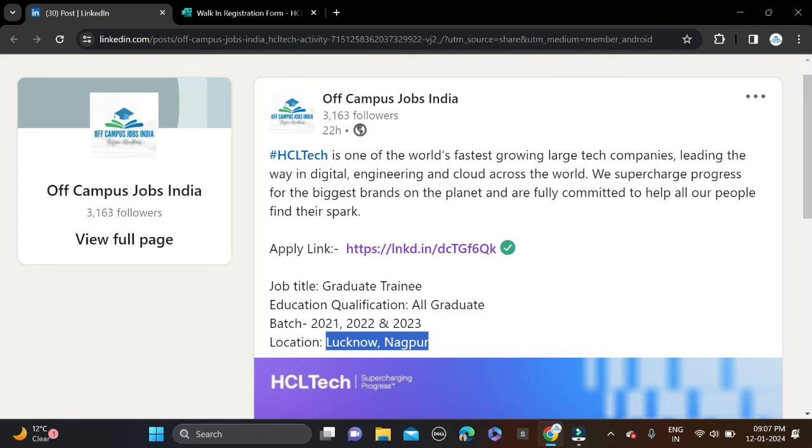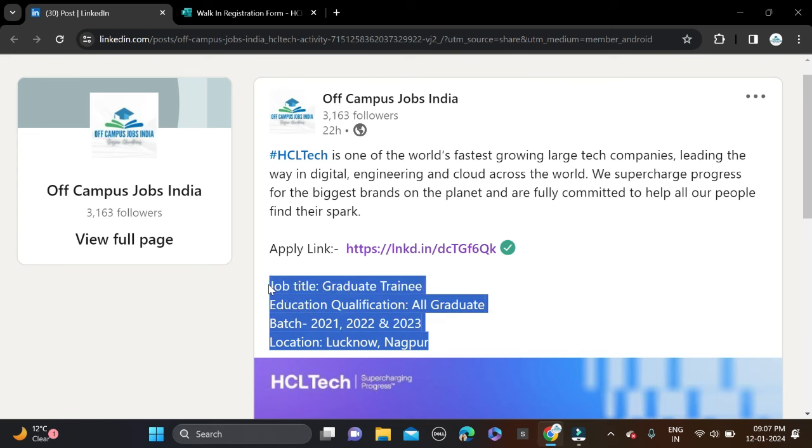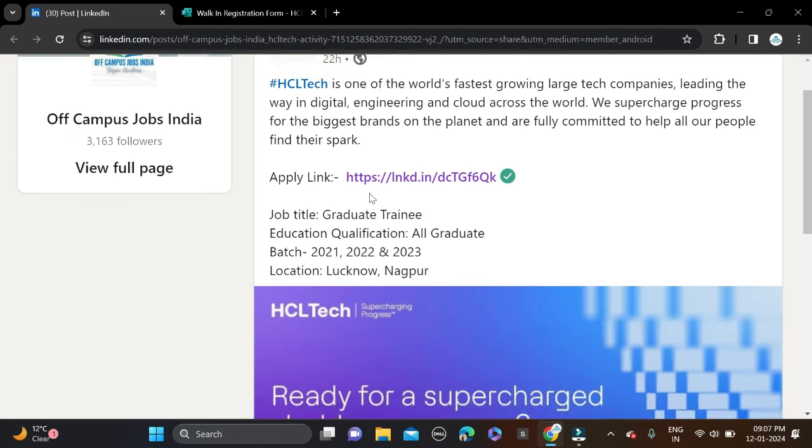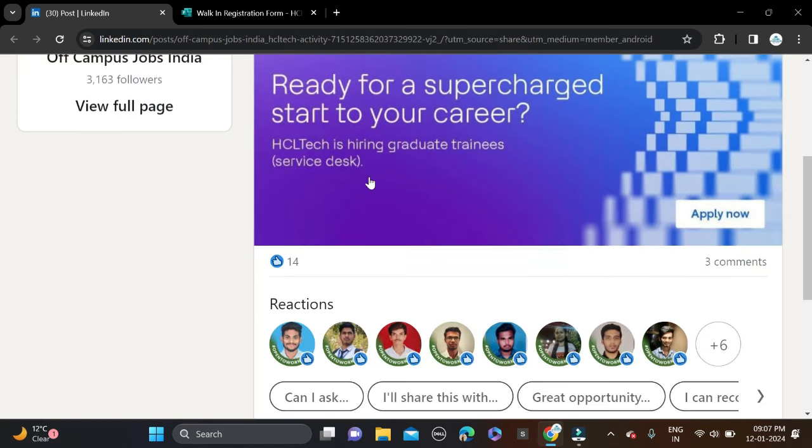These are the eligibility criteria for this opportunity. This opportunity was posted on LinkedIn, so I have shared it on our official LinkedIn page. If you are not following it, you can join our official LinkedIn page.